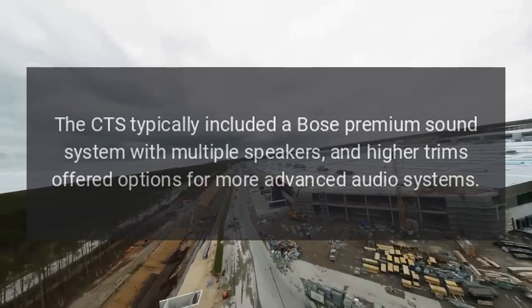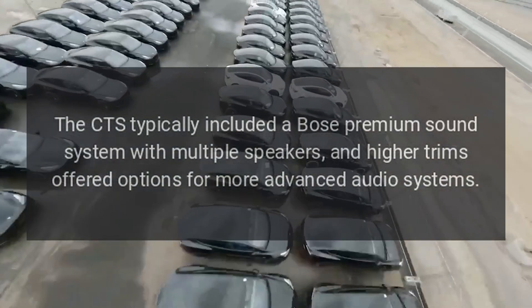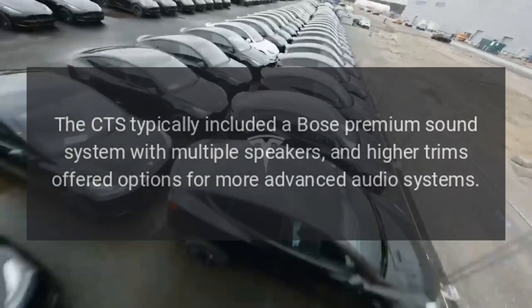Audio System: The CTS typically included a Bose premium sound system with multiple speakers, and higher trims offered options for more advanced audio systems.